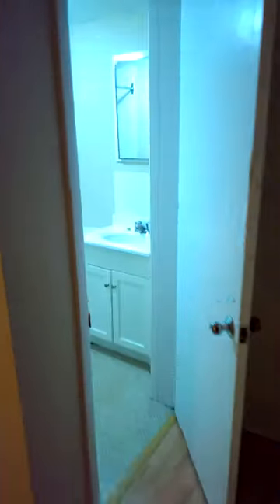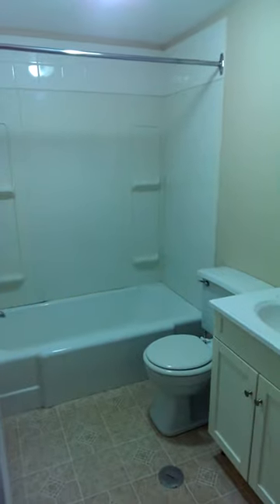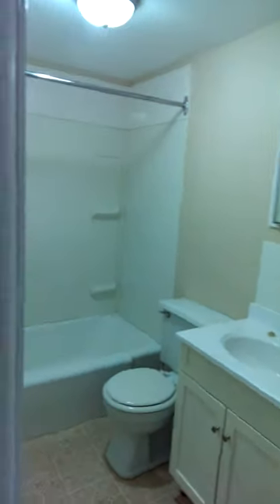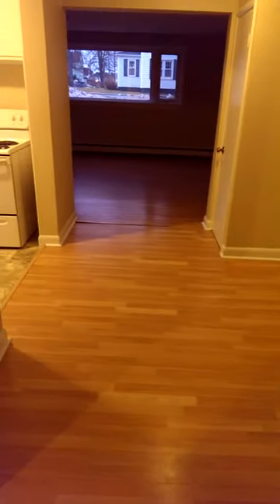And that door also leads to the washer and dryer room and also out the back door. And that's the bathroom. And there's a utility closet. And this is kind of like an area for a kitchen table or whatever.